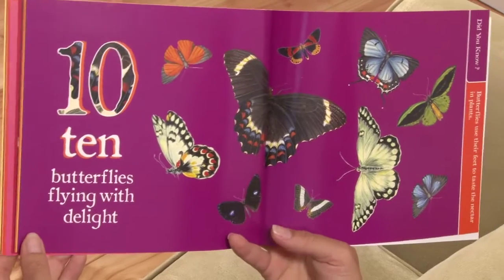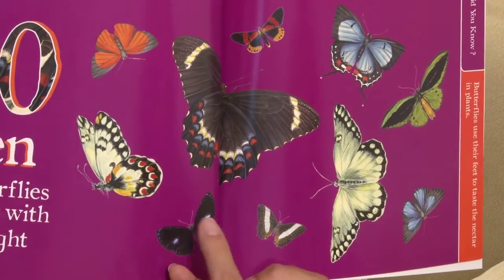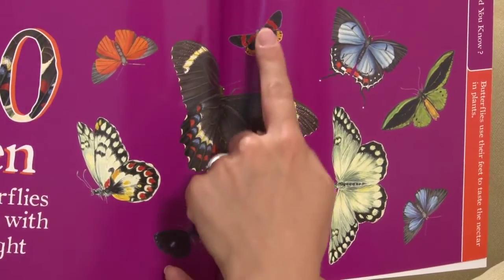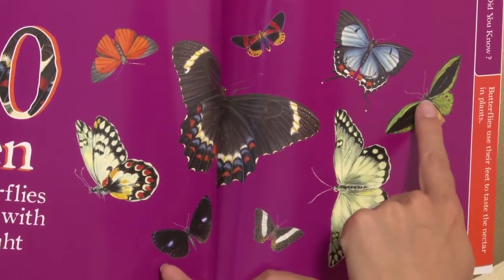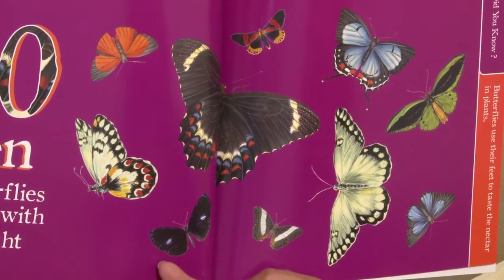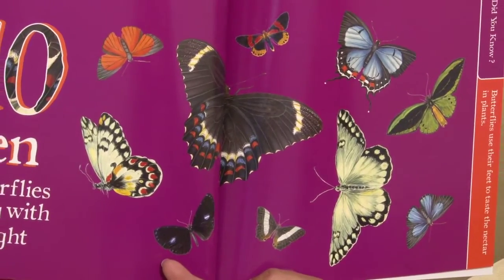Ten butterflies flying with delight. One, two, three, four, five, six, seven, eight, nine, ten. Did you know butterflies use their feet to taste the nectar in plants?